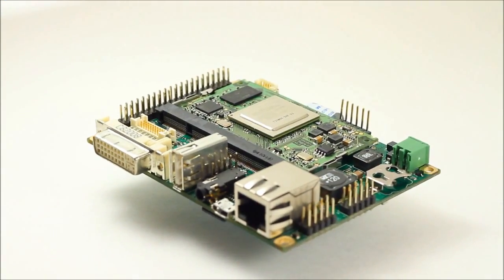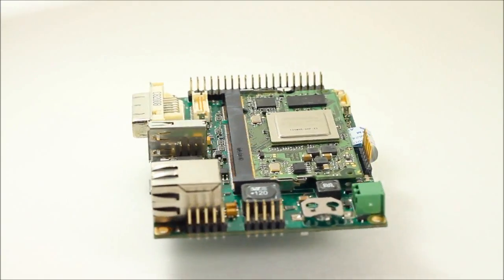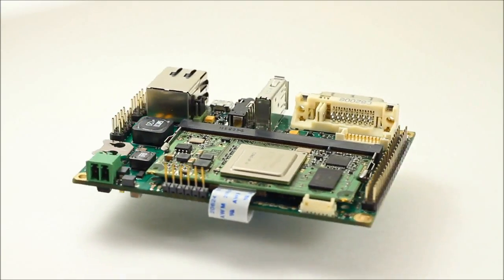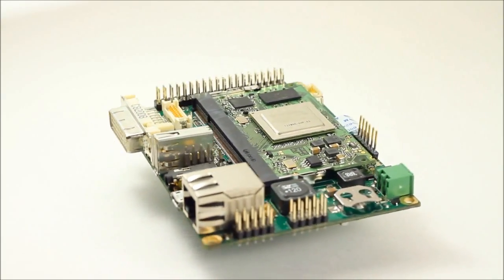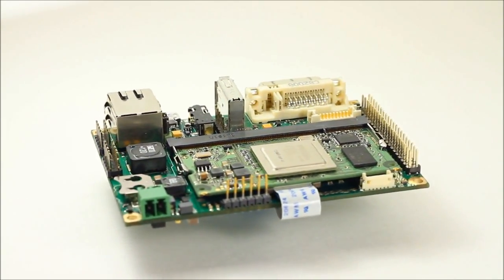This demonstration is showing a Toradex Colibri T20 module on an iris baseboard, booting in just over half a second. The Colibri T20 features the NVIDIA Tegra 2 dual core processor running at 1 GHz.